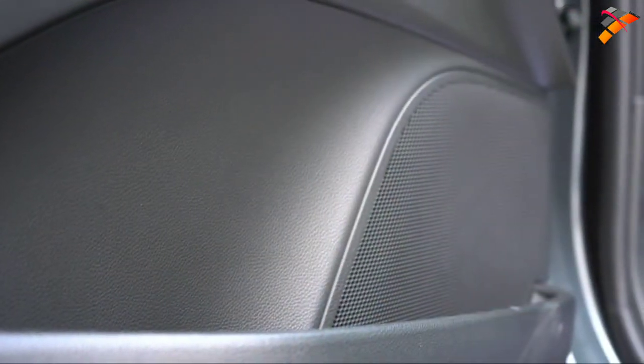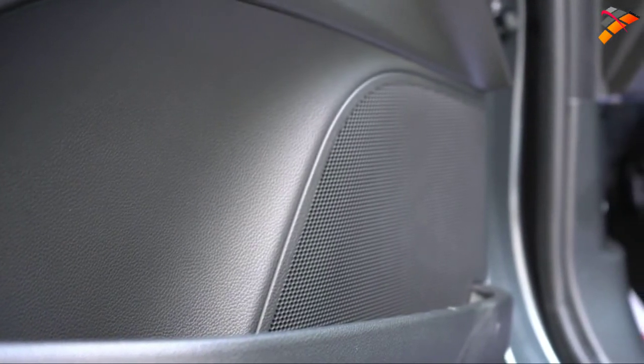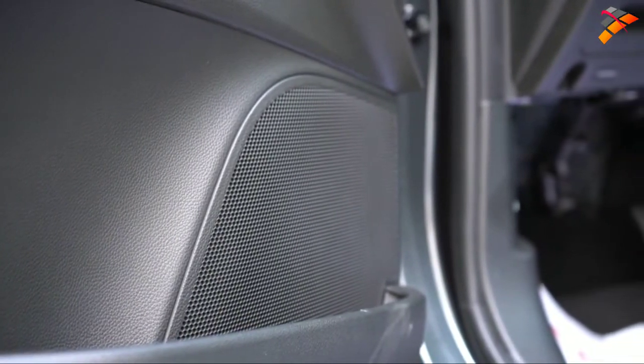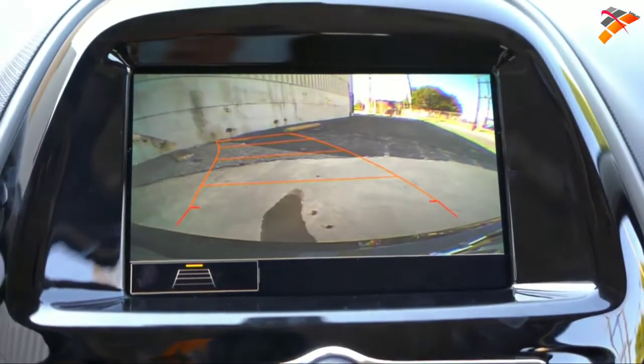A surprising amount of bass once the drop hit — pretty impressive. It's a six-speaker sound system and there's a decent amount of bass. Maybe it's the size of the Spark — being so small, you can feel a little more of that sound system. Pretty cool.